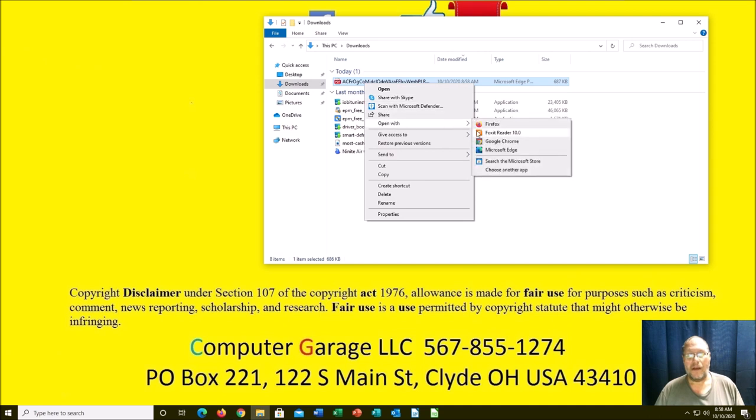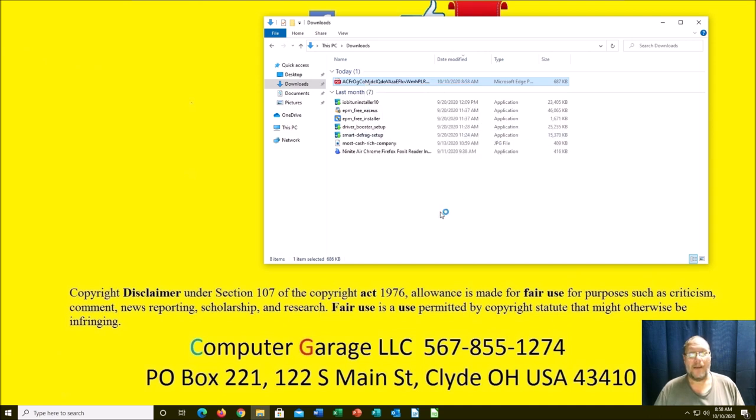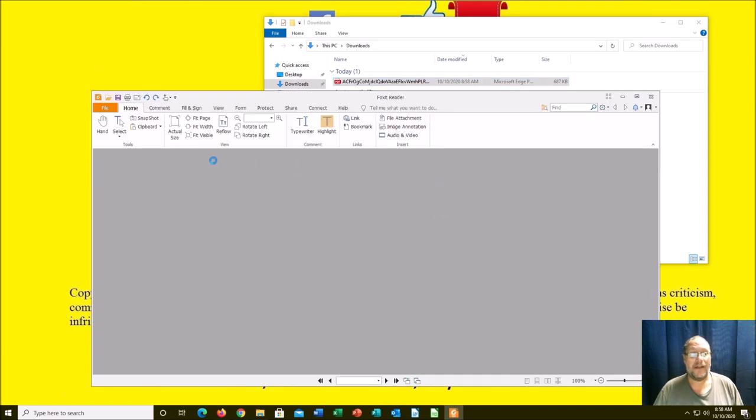I do have Foxit — I recommend Foxit over Adobe, but that's just a matter of personal preference. From here you can print it. Just be aware that this is coming down the pipeline.